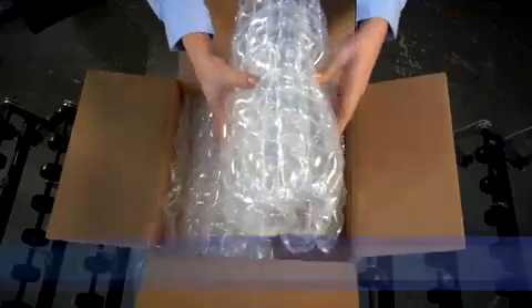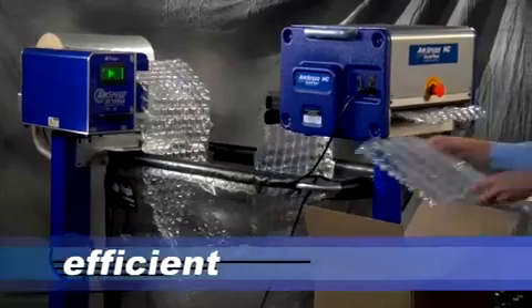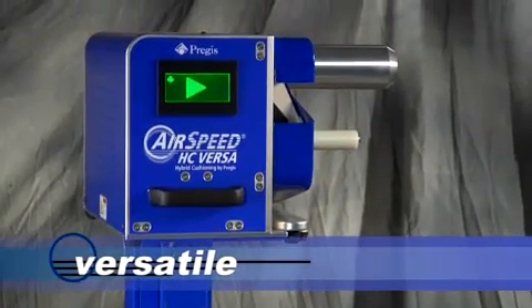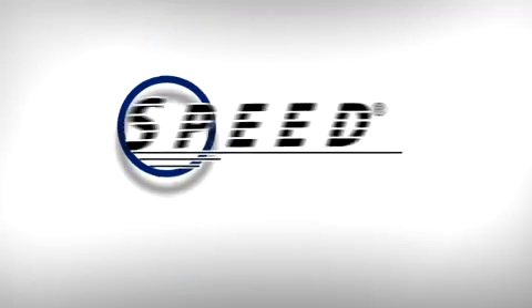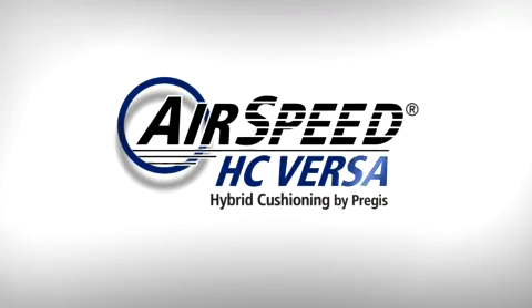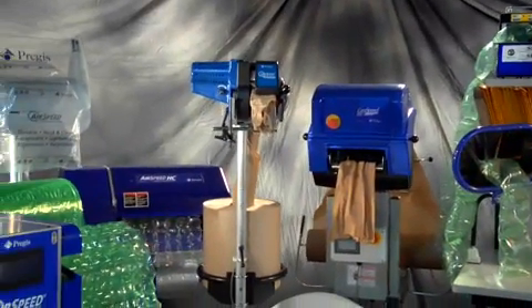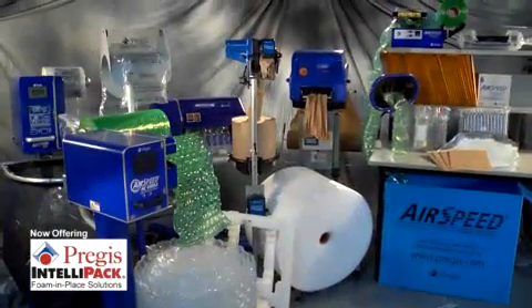For delivering your goods safely, for optimum efficiency, for unparalleled versatility — the new Airspeed HC Versa from Pregis. Where the brightest ideas in packaging mean the right systems, the right materials, to package your products. Just right.